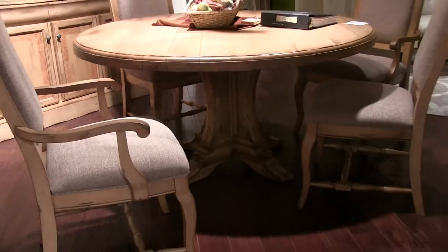From traditional to modern, Saloon covers it all. We head to our design center showroom to take a look at what's going on in the Peter Francis and Skyline collections.